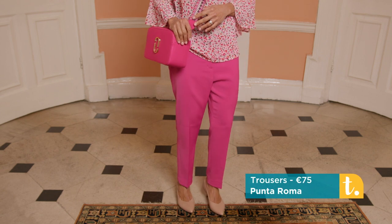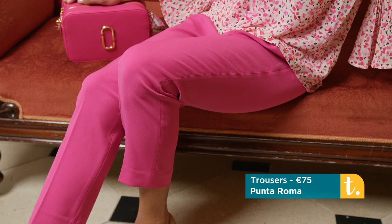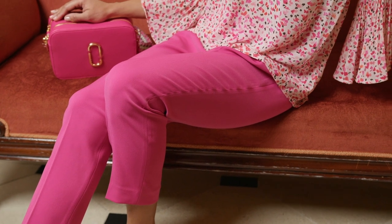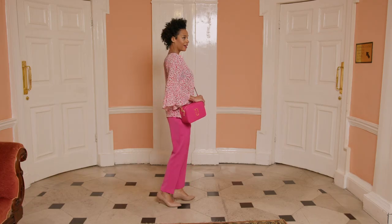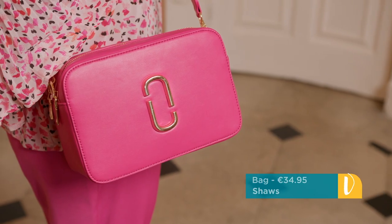We have simple plain fuchsia pink crepe trousers from Shaws — a classic capri mid ankle length. Great for now, great for summer, great for many occasions, with welt pockets at the back. We finished the look with a boxy bag from Jenny Glow.